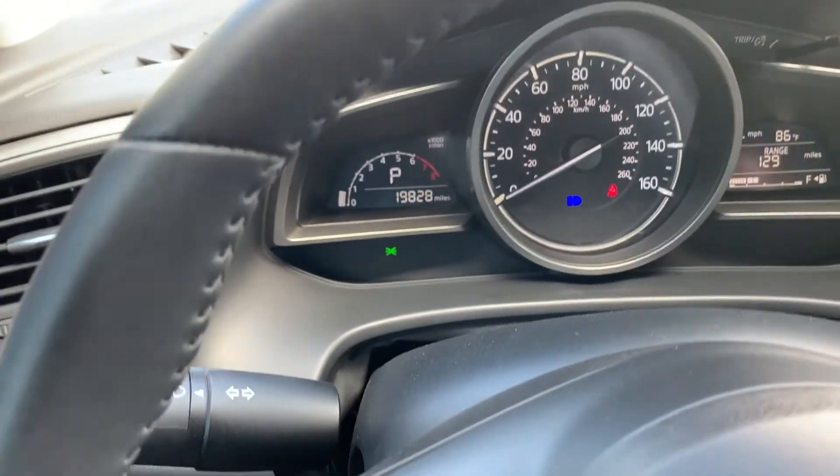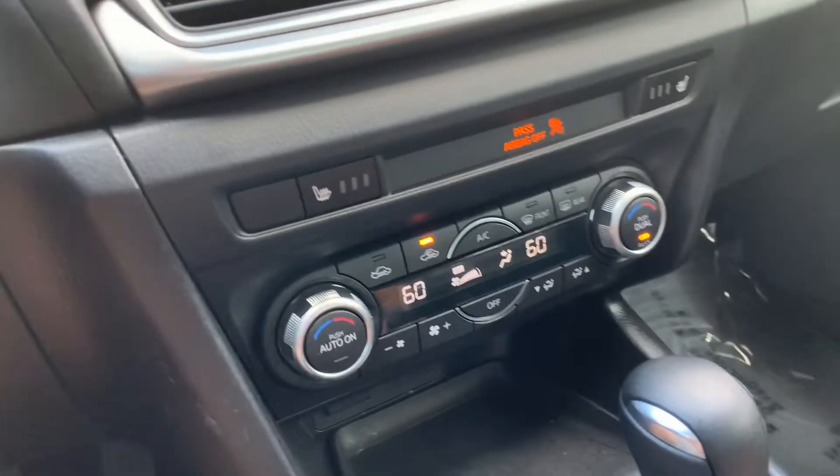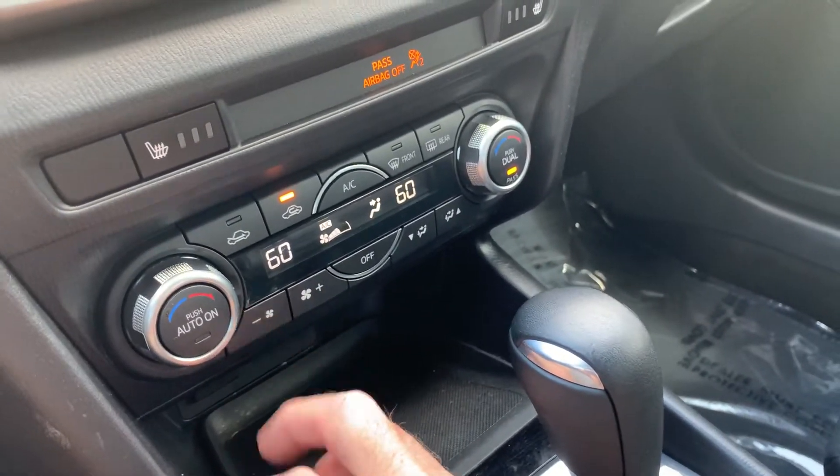As we look down here, you'll see that it has 19,828 miles on this vehicle. I'm going to go ahead and turn this fan down a little bit.